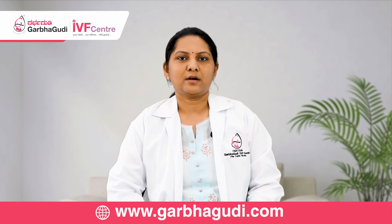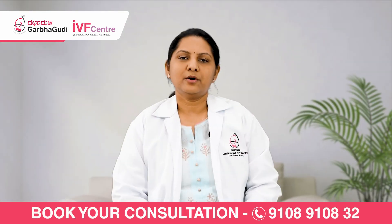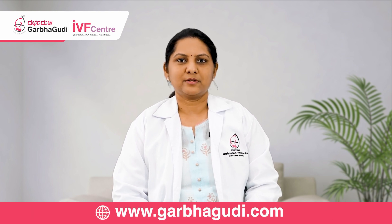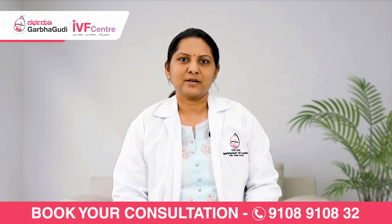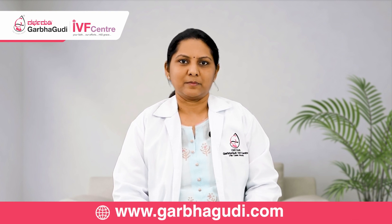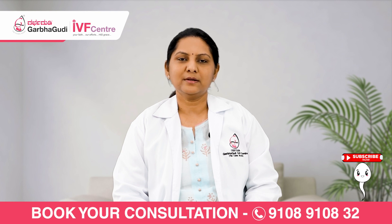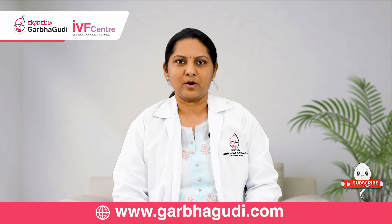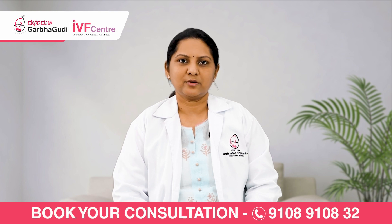The tubal patency test is very important when a couple has been trying for one year and pregnancy is not happening, or when simple measures have been tried and pregnancy is still not happening. We need to evaluate whether the tubes are open or blocked. Other indications include previous surgeries that may have altered tubo-ovarian anatomy, previous surgery for tubal block, or previous ectopic surgeries.